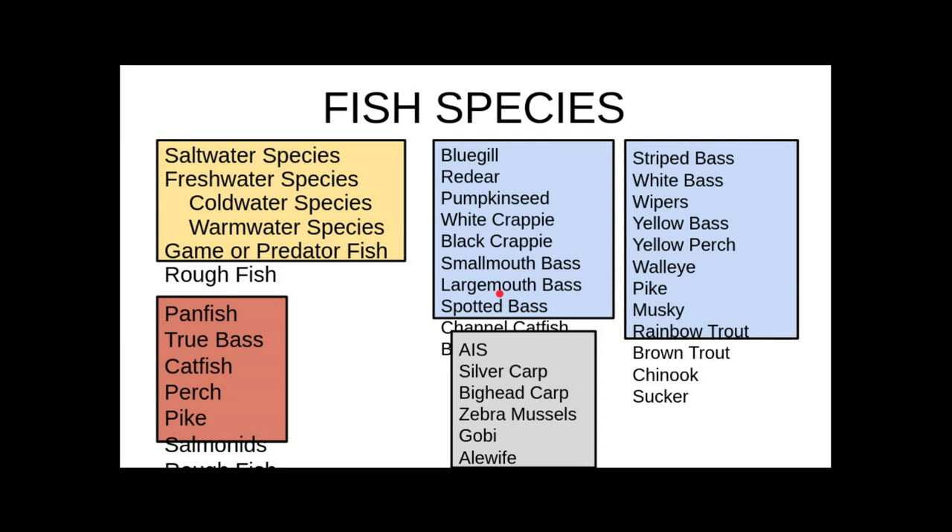Don't get that confused with white bass, which is a member of the true bass family. Smallmouth and largemouth are members of the panfish family, but white bass, wipers, yellow bass, and striped bass are members of the true bass family. Remember, true bass are the ones that have the tooth patch.